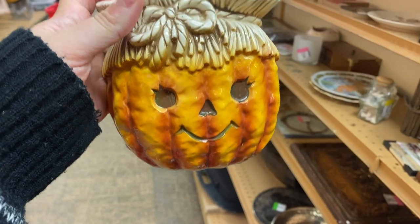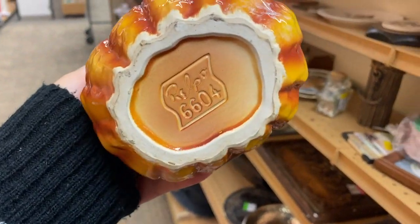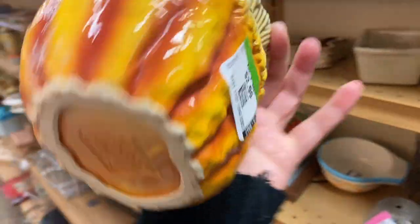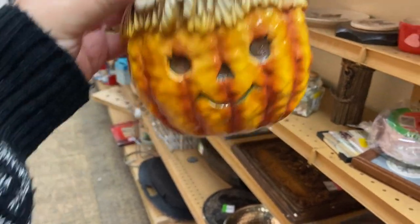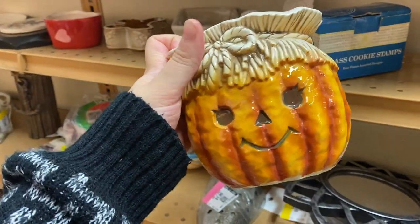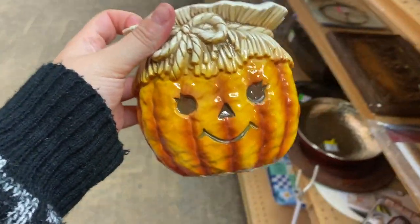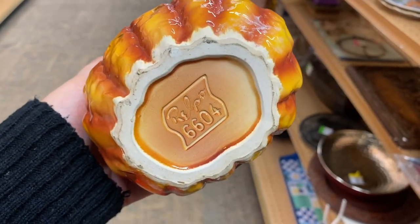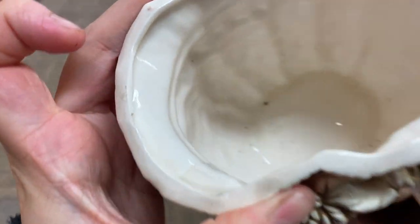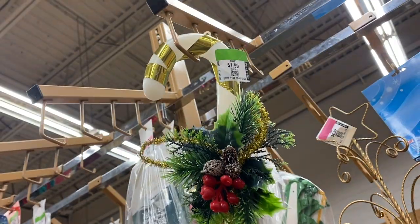This is like a $20 planter - this is a collectible Halloween planter, it's missing a sticker but it is marked Relpo for $2.99. This is from the mid-century or maybe early 70s. We have this one - Janine found it maybe a year ago and I just found another one! She is so cute, this little jack-o-lantern face. She has a tiny chip right there but she's in great condition.